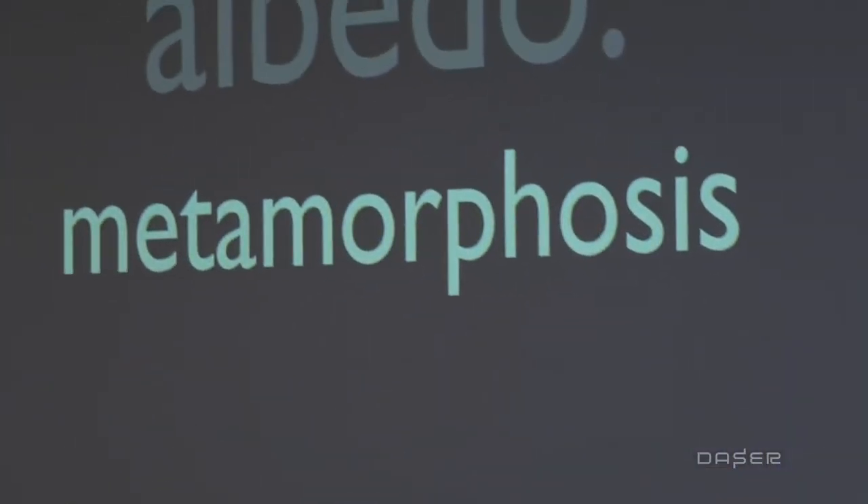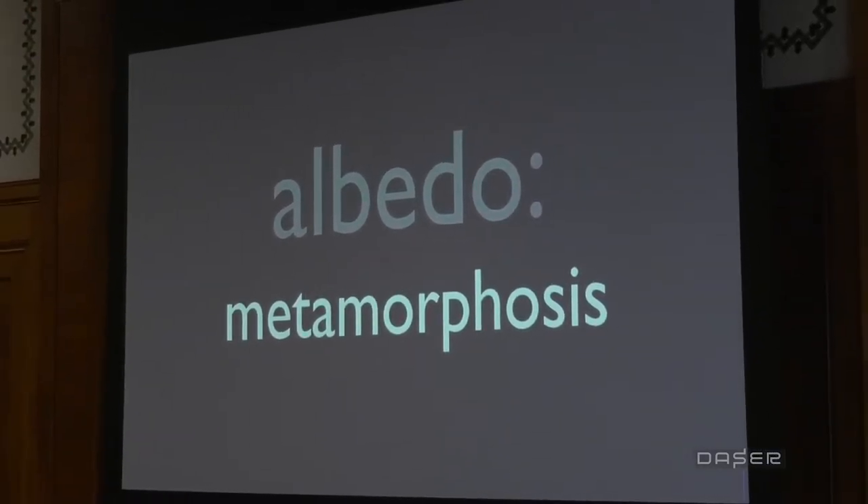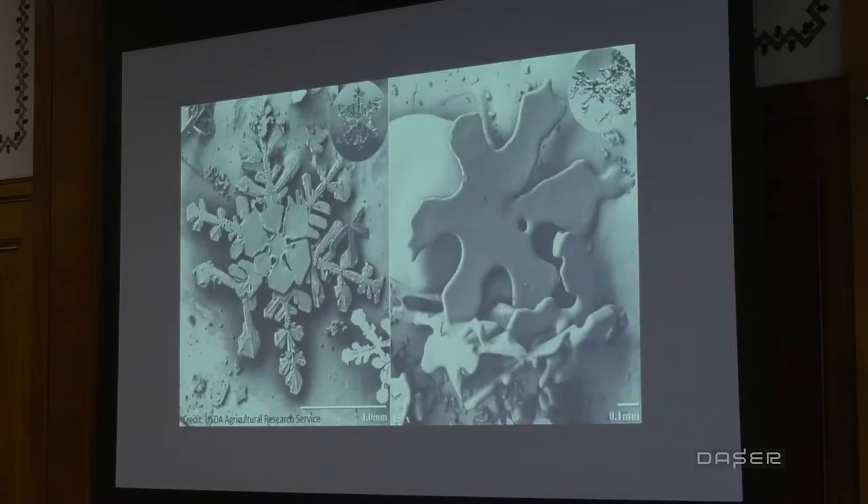The first darkening process is metamorphosis — metamorphosis that occurs in snow and ice layers, capable of lowering and darkening the ice surface. Under a microscope, a freshly fallen snow grain has distinct facets and reflects light effectively. But when we introduce warmer temperatures, the individual crystals begin to smooth out, round at the edges, and stick together — and when that happens, the albedo of the snowpack is lowered.